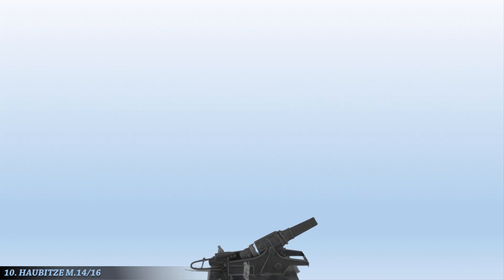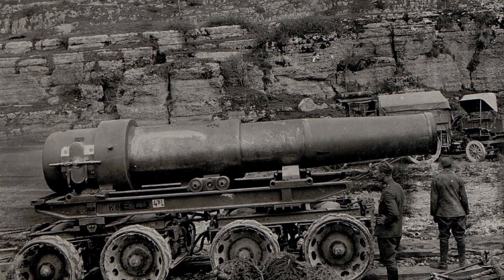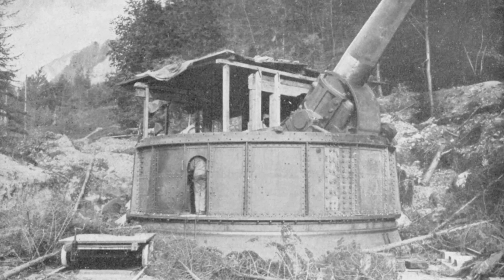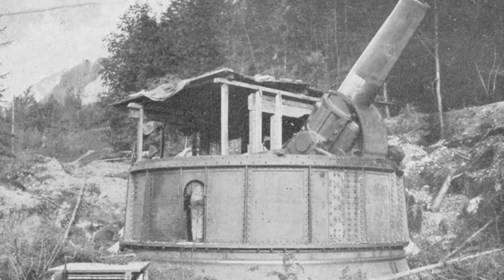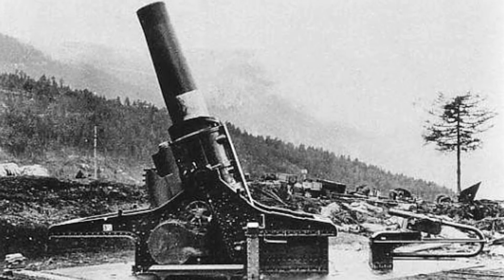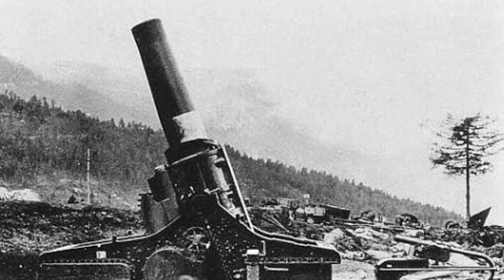Up first at number 10 is the Haubitzer M14-16. This was a 420mm caliber super-heavy siege howitzer used by Austria-Hungary during World War I and by Nazi Germany during World War II. It was planned to pierce the weakly armored decks of modern dreadnoughts in accordance with prevailing coastal defense policy, which held that attacking the weakest point with high-angle indirect fire was preferable. On the 14th of January 1915, the howitzer was assigned to a Coastal Howitzer Battery and fired its first shot at the railway station in Tarno, Austrian Poland.